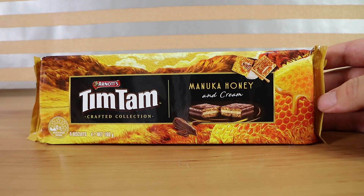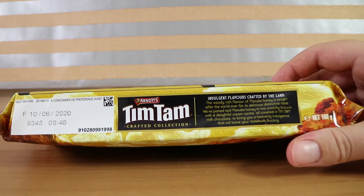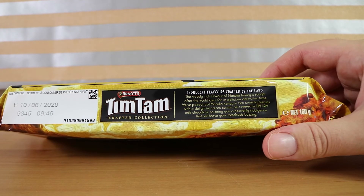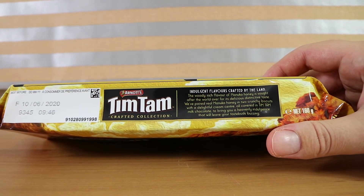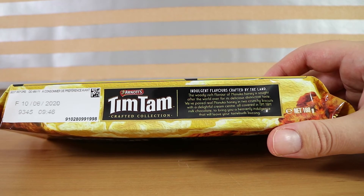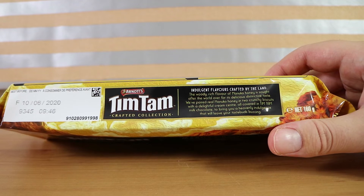I'm looking forward to it because I like honey flavored things. It's a bit of a different flavor for Tim Tams, which is actually why we picked this flavor. With the others, you know, strawberry — you can get chocolate strawberry. There's lots of salted caramel stuff, and with the orange you can get Terry's orange. But you don't get a lot of honey chocolate.